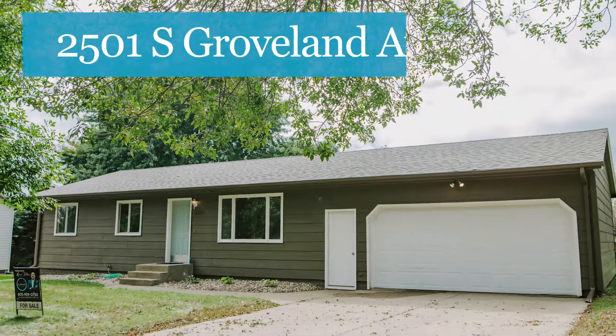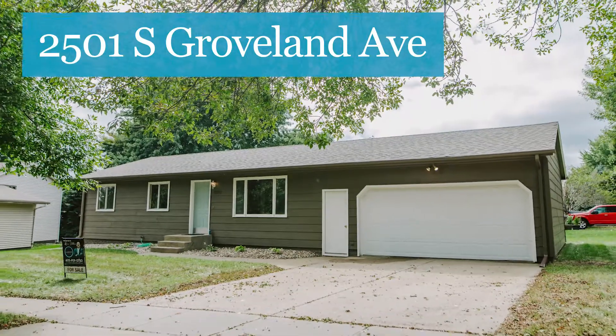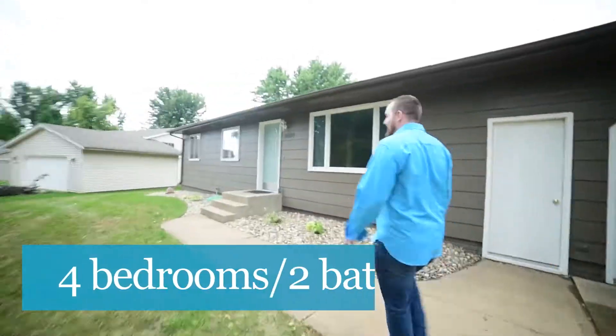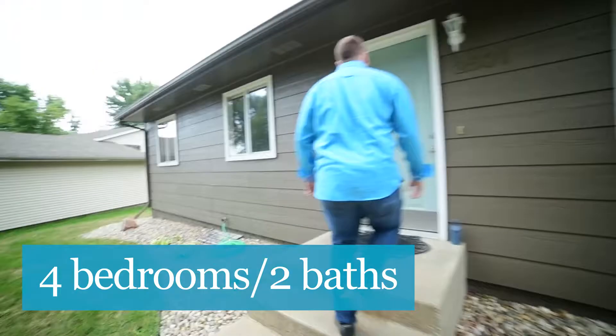Hey Sioux Falls and surrounding area. I'm at my newest listing at 2501 South Groveland Avenue on the east side of town. This is a desirable location, a beautiful remodeled home. It's a ranch-style home, four-bedroom, two-bath with an oversized two-stall garage.